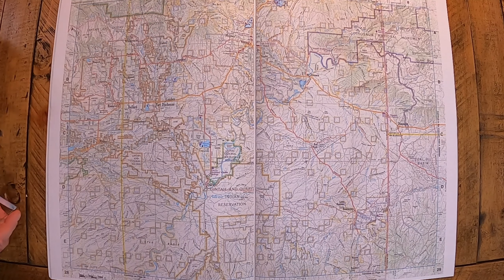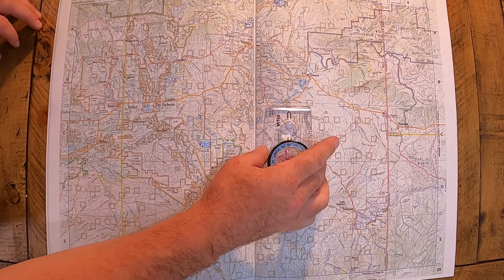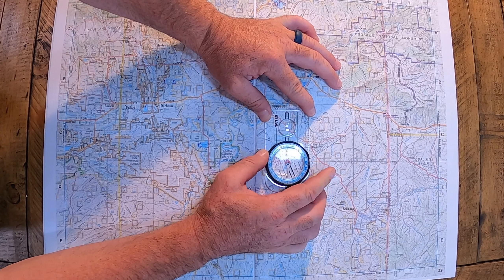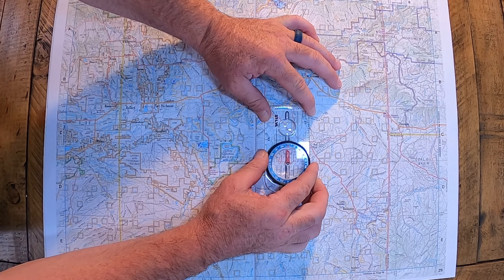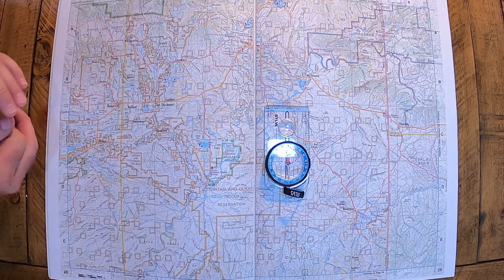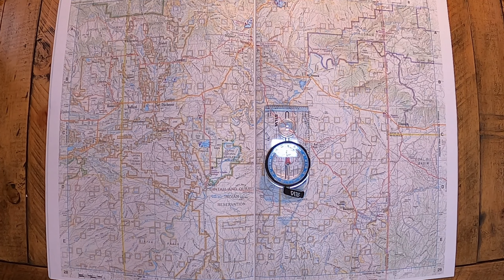Now if you're out there hiking and you want to make sure your map is oriented to true north, you've got to know your magnetic declination. You've got to look that up — a lot of maps will have it printed on them, but if they're more than a year old they won't be accurate. Magnetic declination moves from year to year and it's actually getting closer and closer to the north pole, so it's shrinking.